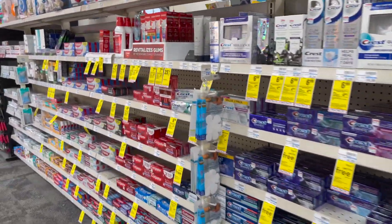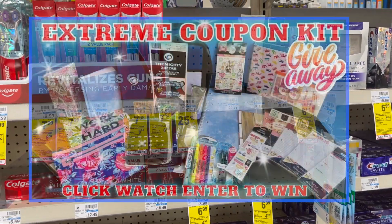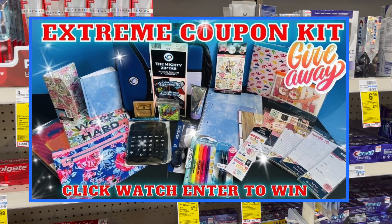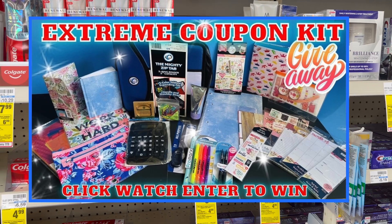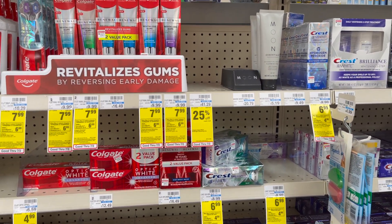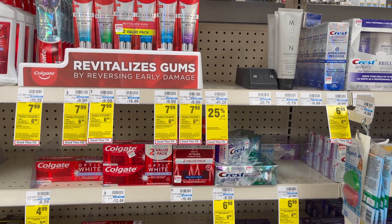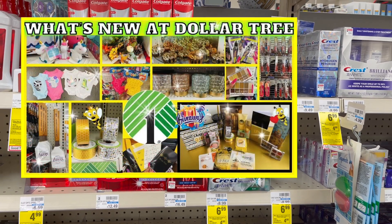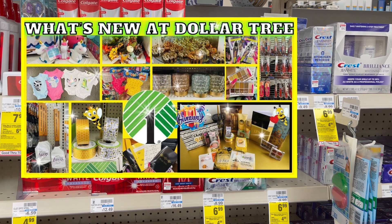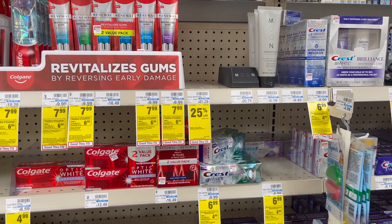I wanted to mention a few giveaways going on in my channel. My Xtreme coupon kit is up for grabs — it's a coupon binder, coupon accessories, a planner, everything you need to start or continue your Xtreme coupon journey. I'll link that at the end of the video. Also, if you like Dollar Tree, I have an amazing giveaway in my Dollar Tree walkthrough with a Dollar Tree gift card and some bee-themed items. I'll link that at the end of the video too.